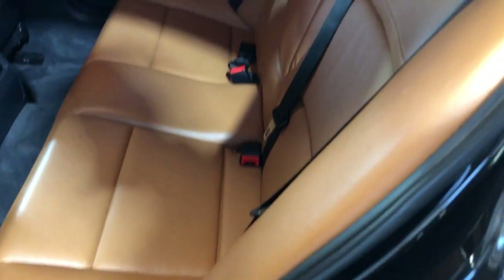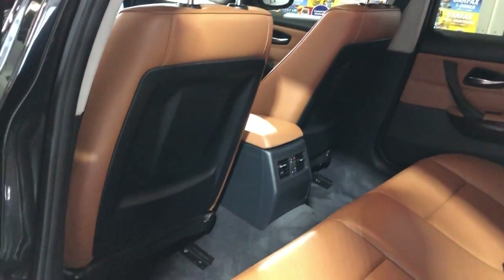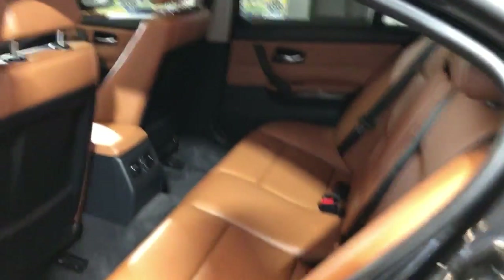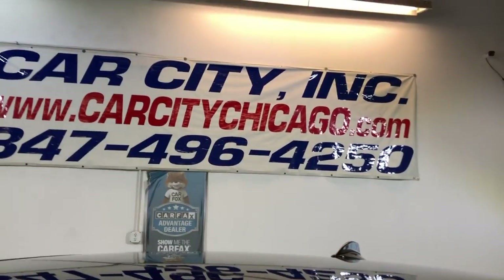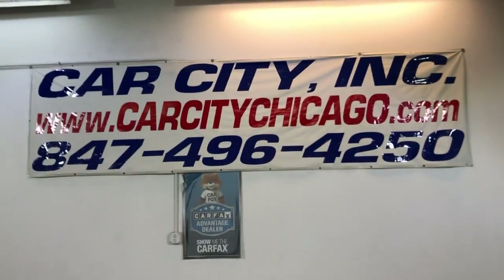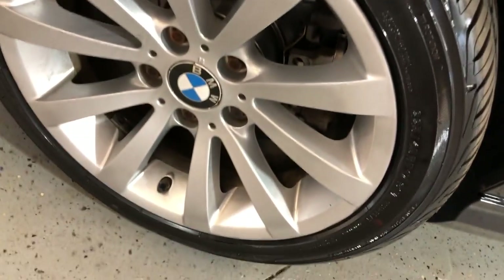And here's the back seat — nice and clean as well. If you guys have any questions, please feel free to call us at 847-496-4250. Check our website for more information, we do have a bunch of pictures, video, and the free Carfax report.